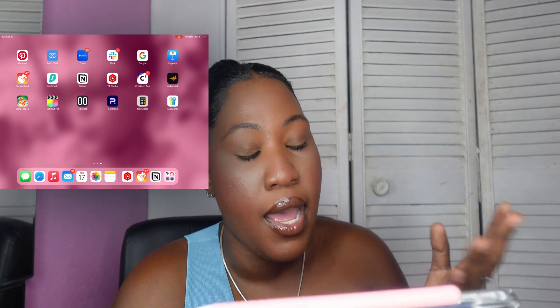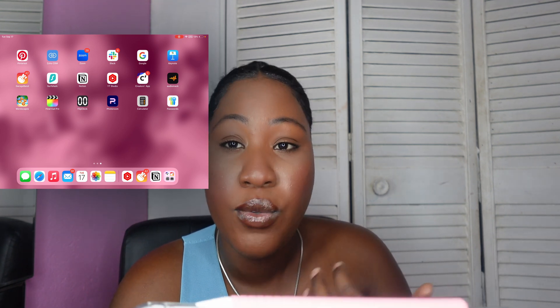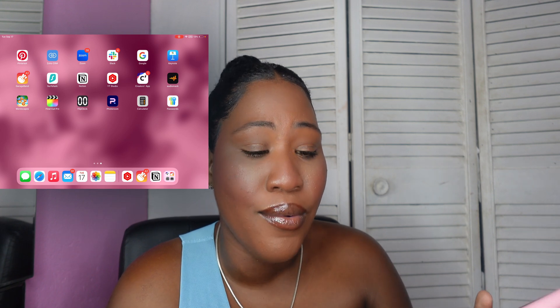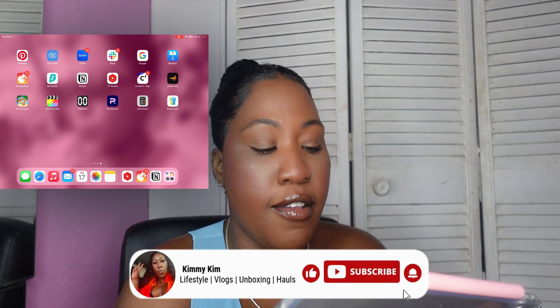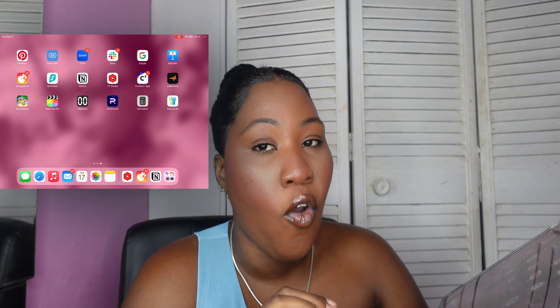I have AudioMack for music. My main Apple ID is associated with St. Lucia, so if I use it on this iPad my US TikTok stops working. It doesn't make sense paying for two Apple Music subscriptions, so I use AudioMack for free music with a few ads. I also have Woodscape, a game I enjoy playing. Then there's Final Cut Pro, which I have yet to pay for — I prefer one-time fees over monthly or yearly subscriptions.